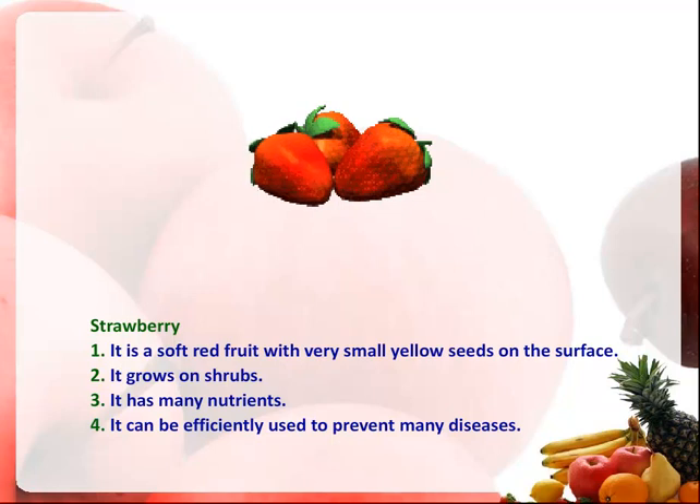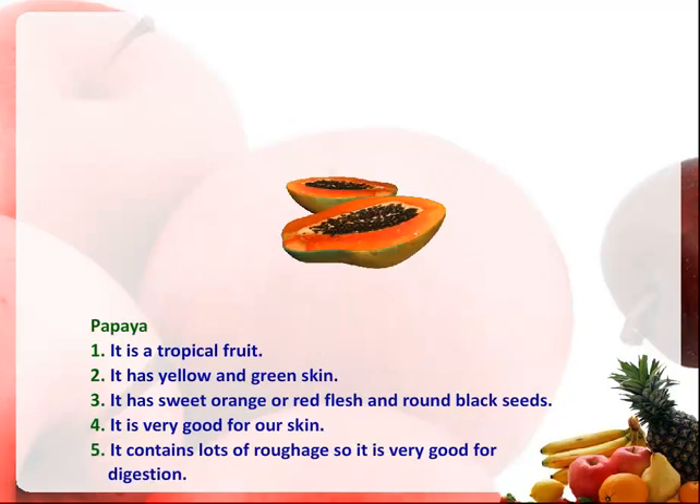Strawberry. It is a soft red fruit with very small yellow seeds on the surface. It grows on shrubs. It has many nutrients. It can be efficiently used to prevent many diseases.